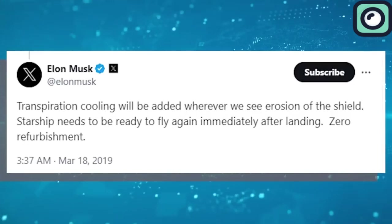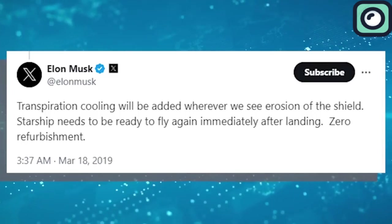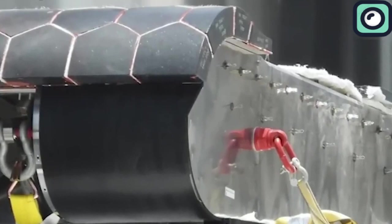Starship needs to be ready to fly again immediately after landing — zero refurbishment. After fixing the heat shield problem, SpaceX Starship will see a great change in the technology behind the landing leg system.